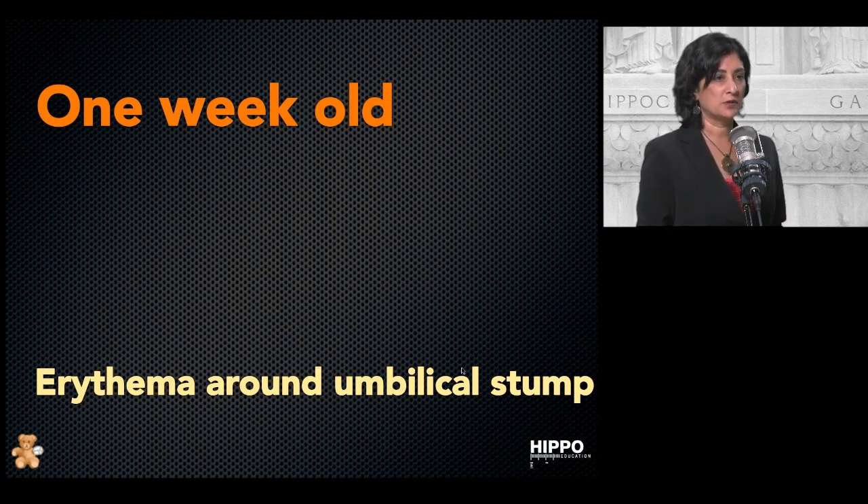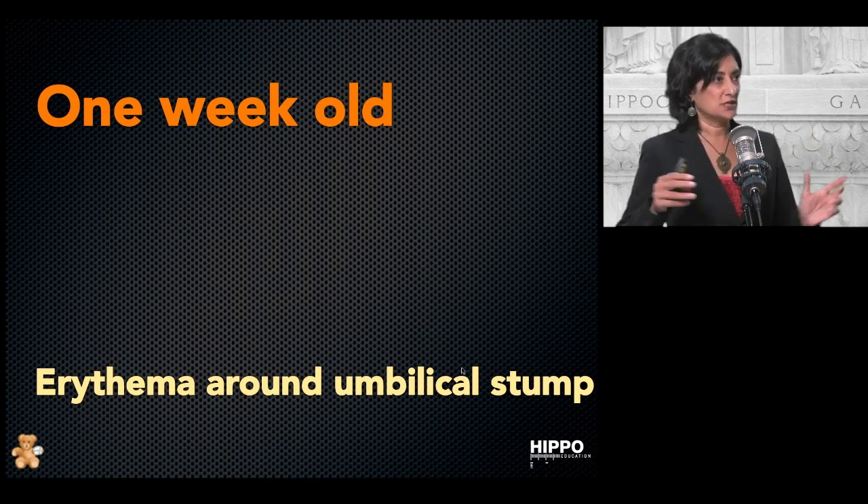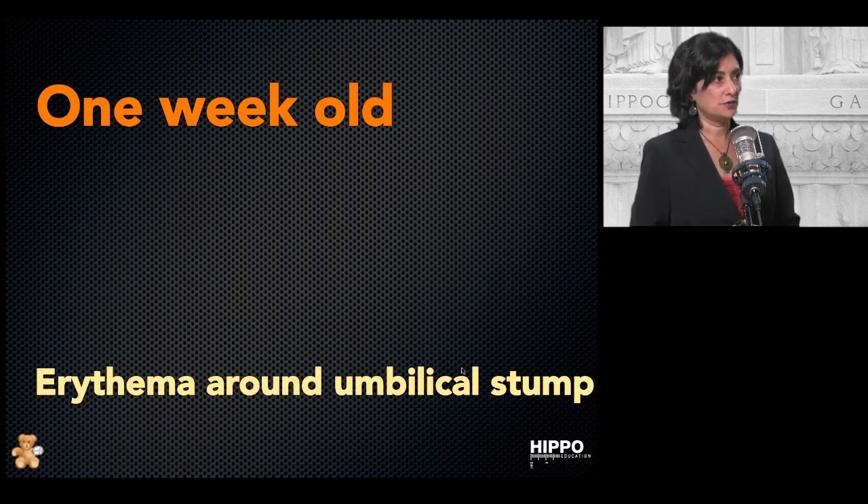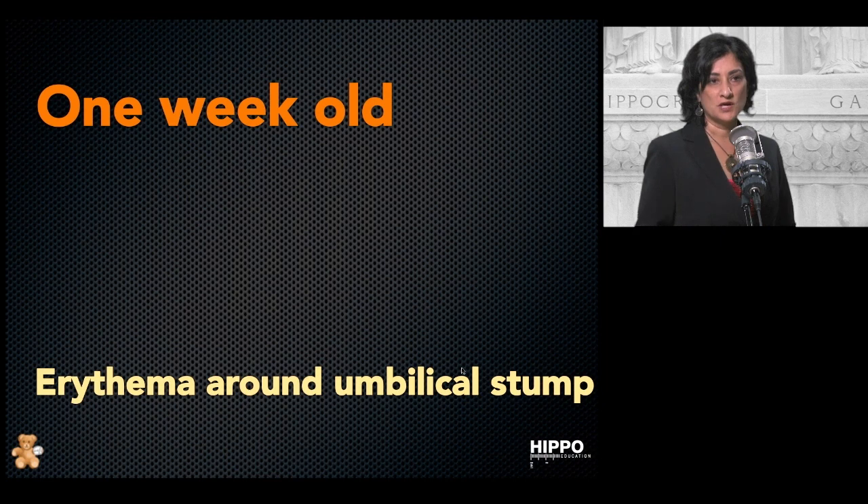This is a one-week-old who presents with erythema around the umbilical stump. Baby looks fine — you walk in the room, the baby looks fantastic and it's breastfeeding. This is where people get sidetracked, because the baby looks great and you want to send them home. But stop — anytime you have erythema around the umbilical stump on the abdominal wall, stop, do a full septic workup, and these kids get admitted, because you're thinking about omphalitis.